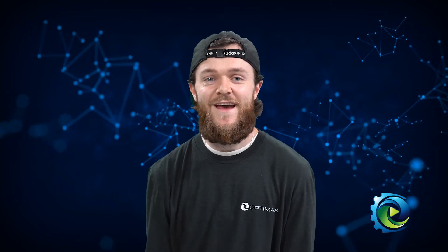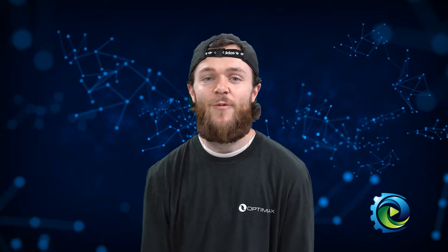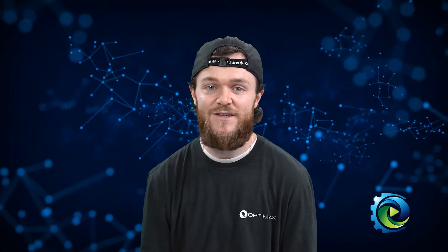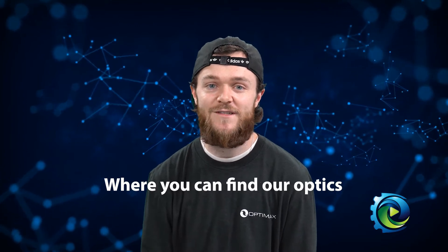Hi everyone, Pat here. As we continue our journey through the world of optics, we're going to spend some time talking about where these optics end up. While regular optics end up in eyeglasses, OptiMax's optics end up in some of the most amazing applications out there. Today we'll talk with Andy and learn more about where our optics go.